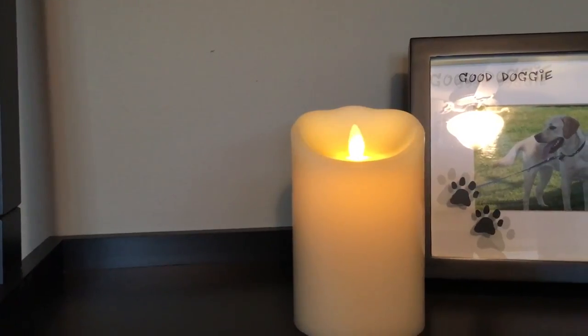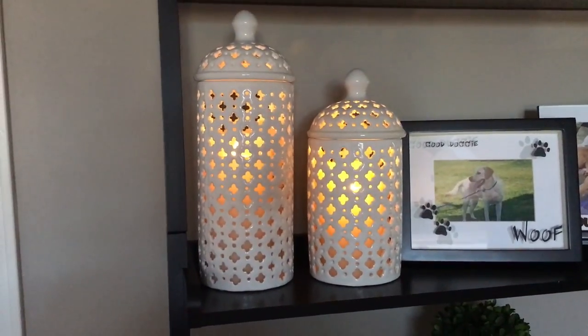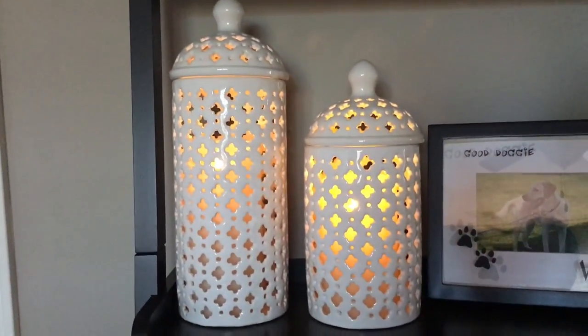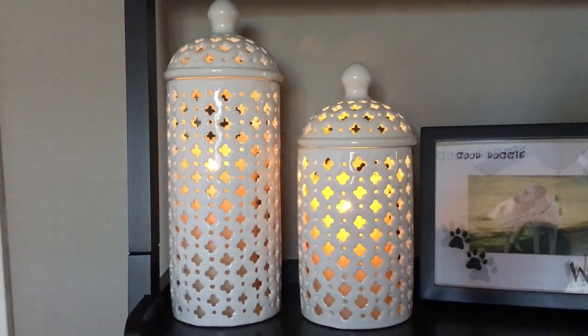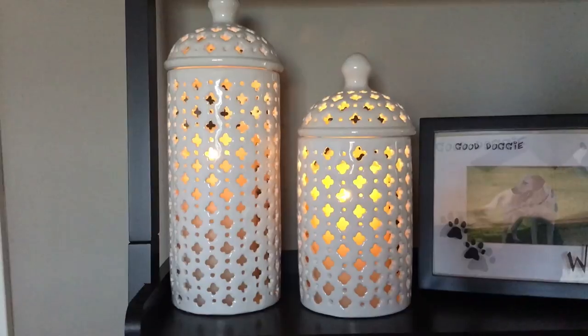Speaking of flameless things, I mentioned in my How to Enjoy Your Home More video — which I'll link down below — how much I love my Luminera candles. They are flameless candles that are battery-operated. These come on a timer, and I just love having them. I love real candles, but sometimes I don't want the smell or the worry of forgetting to blow one out, but I like the cozy look of candles — especially in the fall and winter. I have some in my living room, on my landing shelf, and here and there throughout my house.